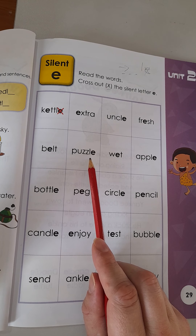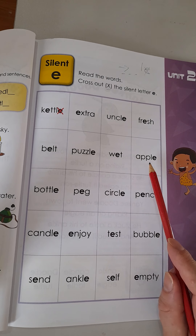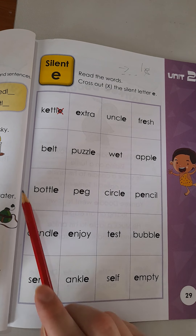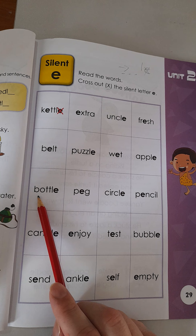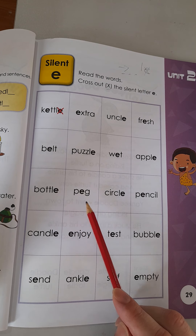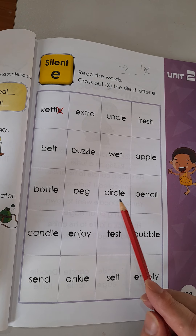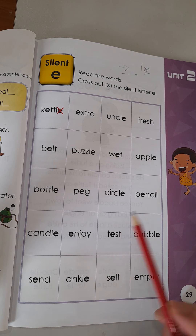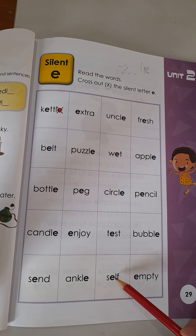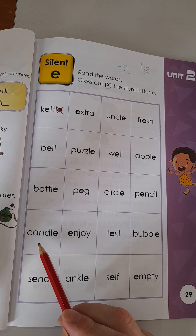Puzzle. Puzzle. Apple. Apple. Bottle. Bottle. Peg. Peg. Circle. Circle. Pencil. Pencil. Candle. Candle.